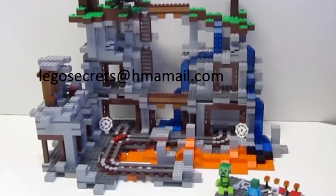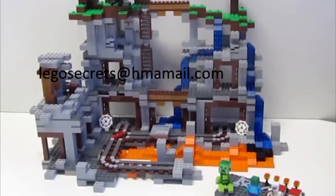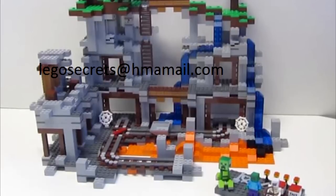So far, I personally believe that this is the best LEGO Minecraft set we've seen so far, and it's actually worth its price.